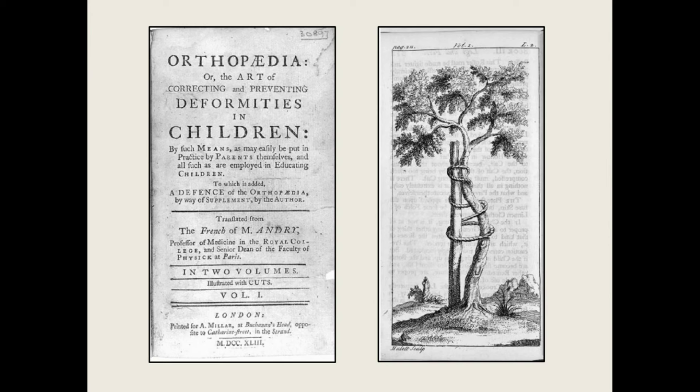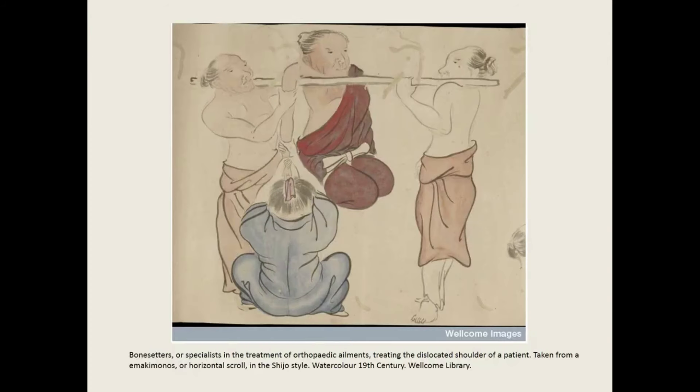André drew from two traditions of knowledge for his medical advice. One came from the long healing tradition known as bone setting. Scholars have found evidence for bone setting traditions across the world, including Western Europe, but also in countries such as East Africa, East Asia, South America, and the Middle East. Bone setters tended to privilege hand-based treatments, believing in the power of manual manipulation to diagnose and treat bone injuries.